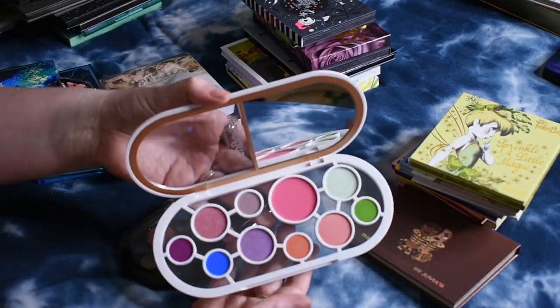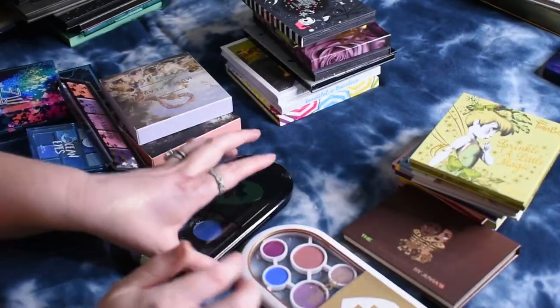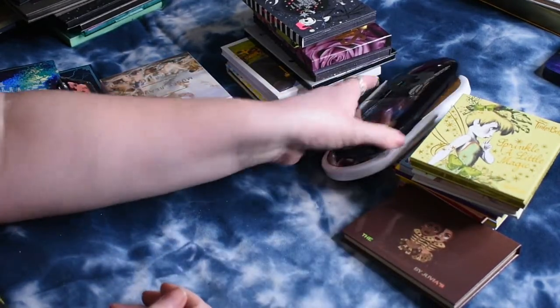These are the two Sugarpill palettes I haven't tried yet. This is the Capsule Anniversary Edition, which is their 10th anniversary. And then this one was the Halloween palette. So I need to definitely give those a try as well.